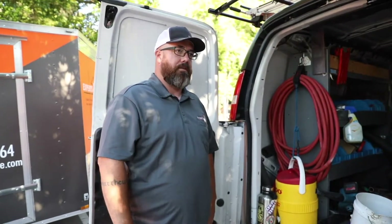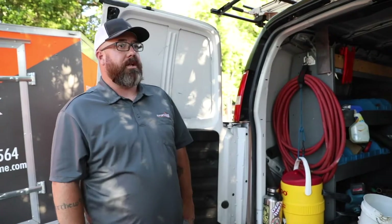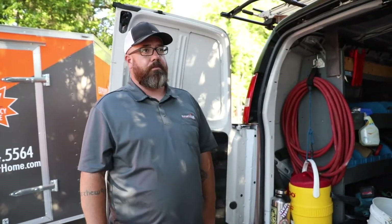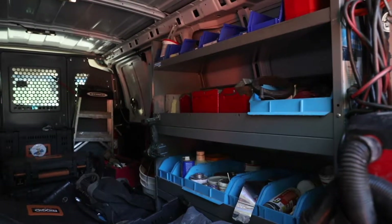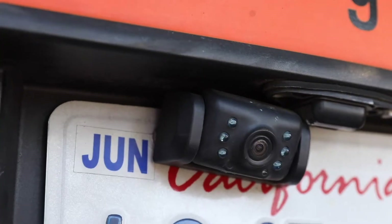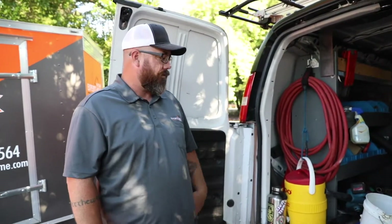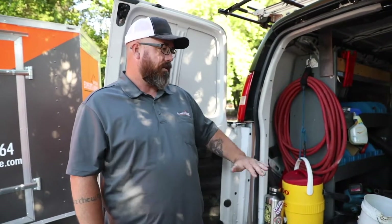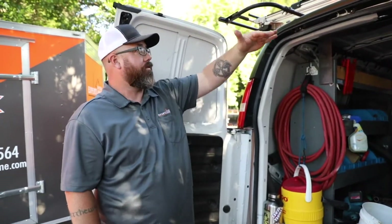That taller van also makes it nicer if you're working during the day and it's raining — you can go inside and take apart a faucet or a sink without getting rained on. We use some easy-ups so if I'm working outside and have to work out the back, it's nice to have a platform and put an easy-up in that area, or put a drop cloth across the top.